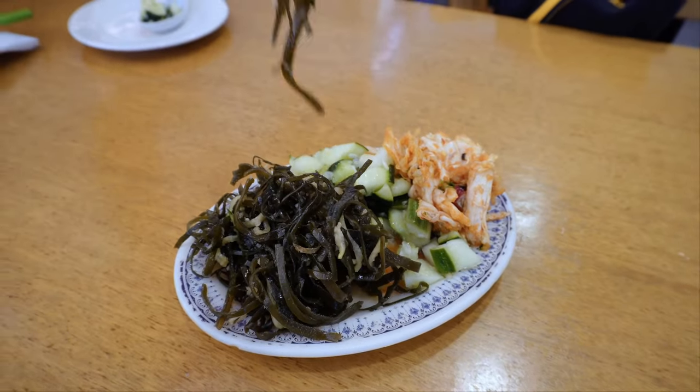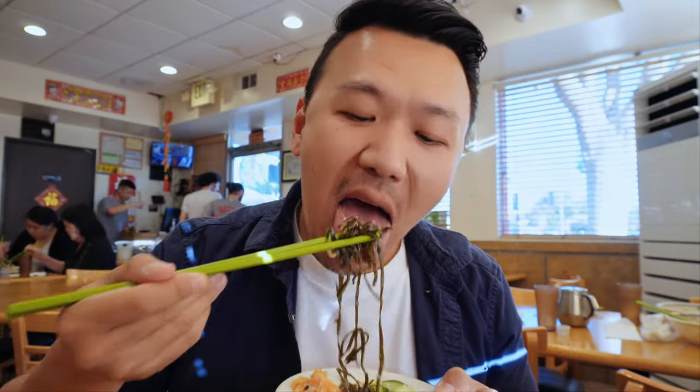I love that garlicky flavor in seaweed. And... Pickled cucumber! Refreshing!